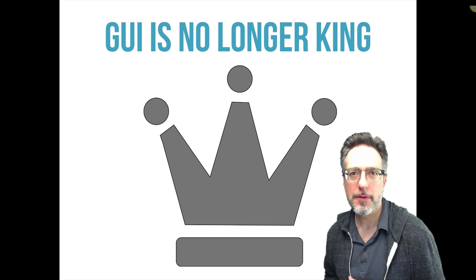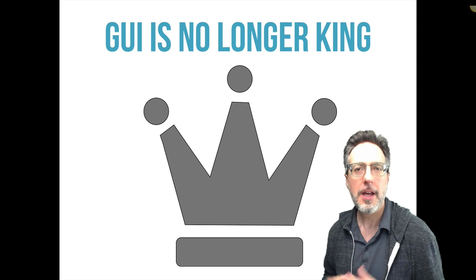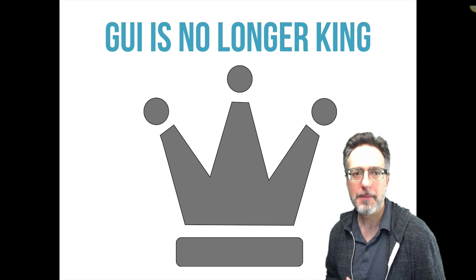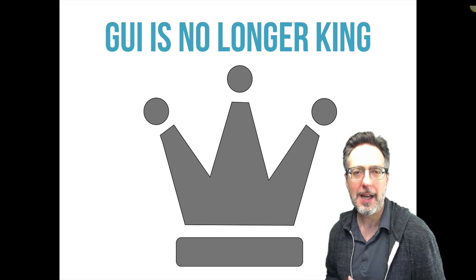I've been involved with test automation for over 15 years, and in the beginning pretty much all my test automation efforts focused on a user interface like a thick client application, a browser, or even green screens for a mainframe. Now my time is split 50-50 between creating automated tests for UI and creating tests for APIs like REST services.